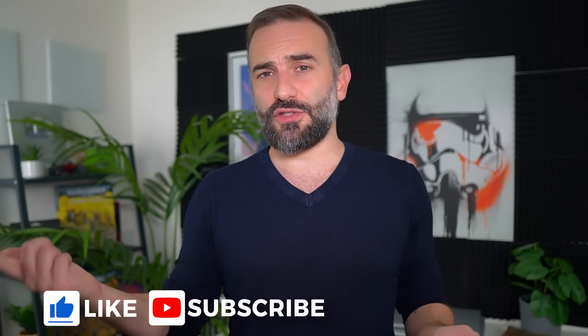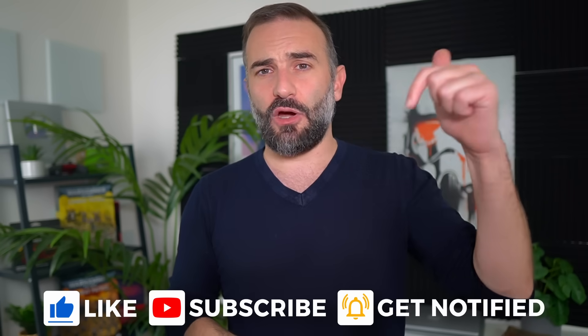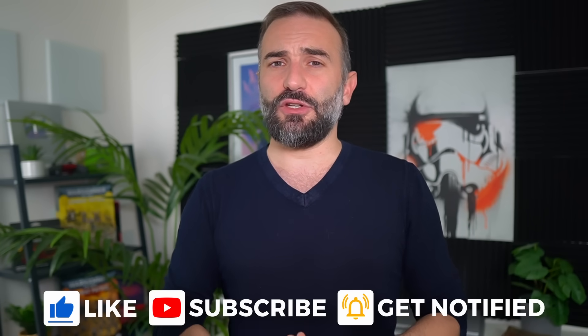Thanks everyone for watching. If you enjoyed the video, you know what to do — like, subscribe, hit the notification bell, and leave a comment. If you want to support the channel there are links in the description. Thanks for watching, see you in the next one.